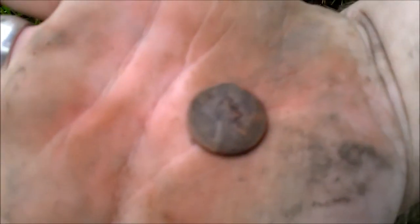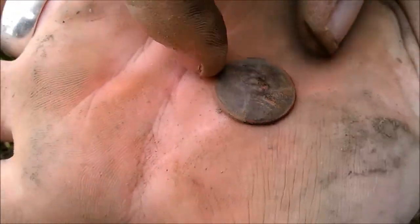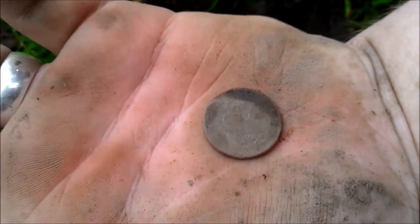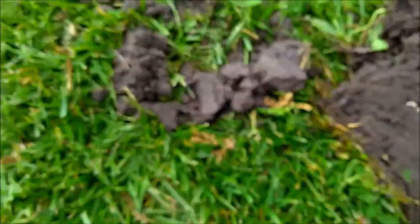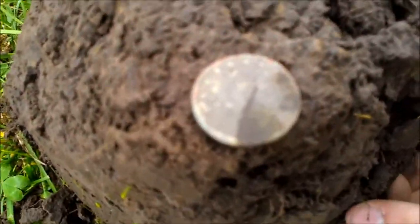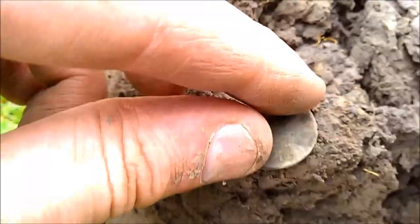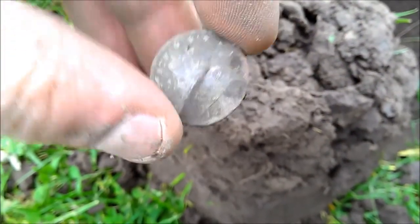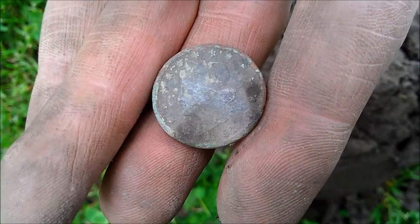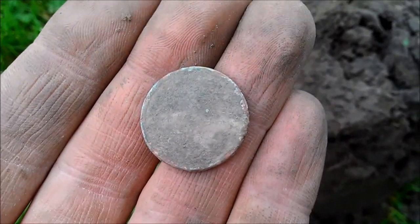Hey folks. Derek got another wheatie — was it 46? 1946, one cent. We've got to beat the rain here if it's going to be coming. And he calls me over for another back-to-back V-nickel: 1897. It's nice. We've got our metal detecting club meeting tonight and we do a find of the month — it goes by the oldest coin. I was happy I got the V-nickel from the 1900s, but now I've got an 1897 to enter. Hopefully it can net me something.